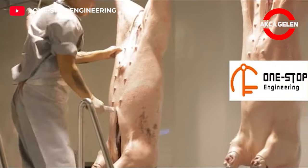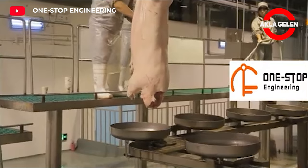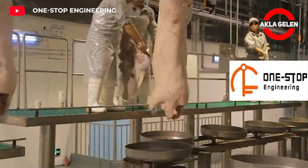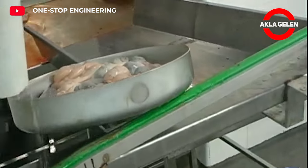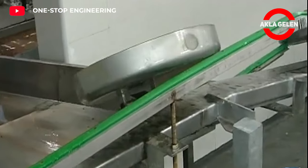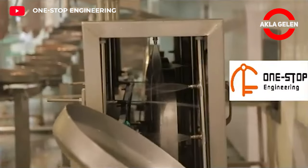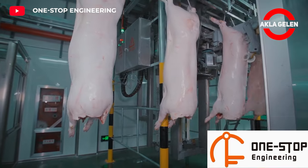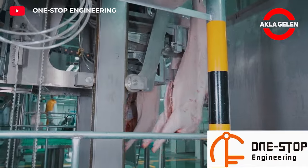The pig's abdominal cavities are opened and their internal organs are removed. Pig carcasses can be split in half using robotic systems as well as manually. These systems offer a faster and more precise cutting process.